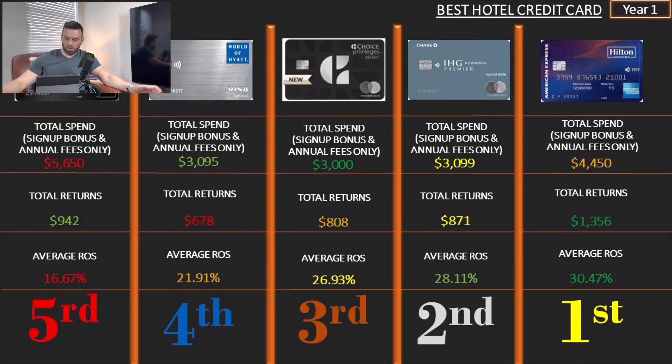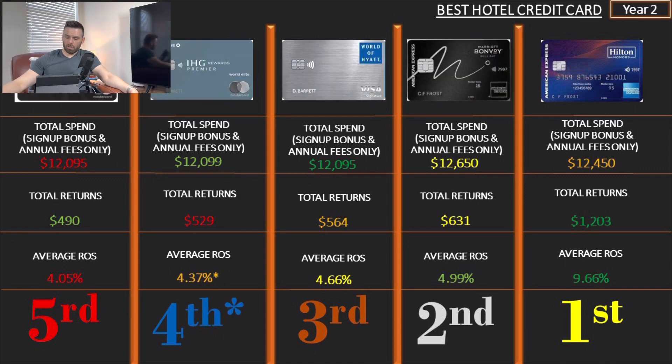Looking at them side by side: for the first year, number one is the Hilton Aspire, number two is the IHG Premier, number three — a good surprise — is the Choice Select, number four is the World of Hyatt, and number five is the Marriott Brilliant. For the second year and every year after: Hilton Aspire is still number one, number two is the Marriott Brilliant, number three is the World of Hyatt, number four is the IHG Premier (with an asterisk), and number five is the Choice Select.